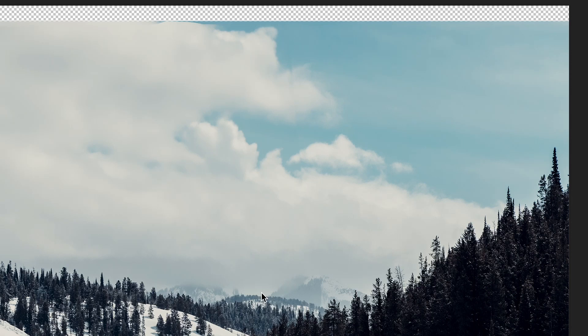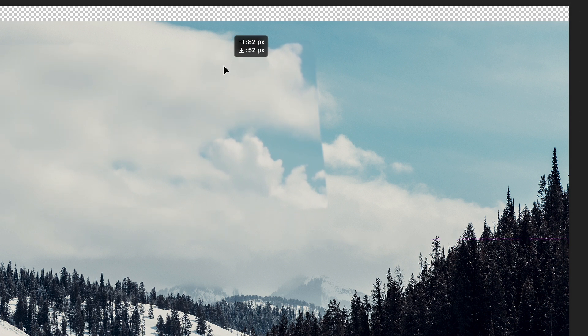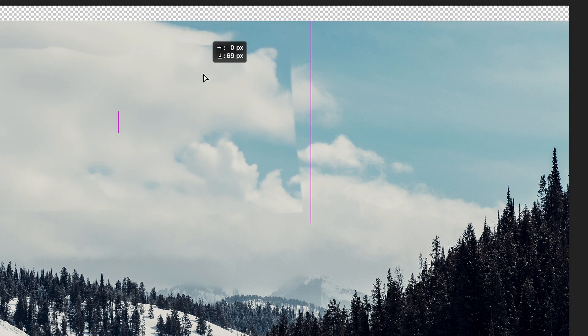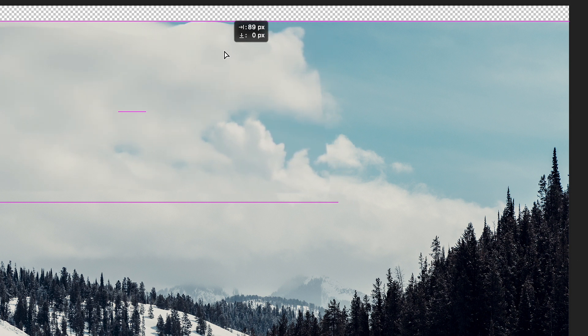I'm actually pretty impressed with how this went. It matched the clouds pretty closely. Like you can see right here, here it was — the clouds that are generated by AI — and it matched it pretty dang closely. It covered part of it up, but it still doesn't look too abnormal, which is pretty impressive.